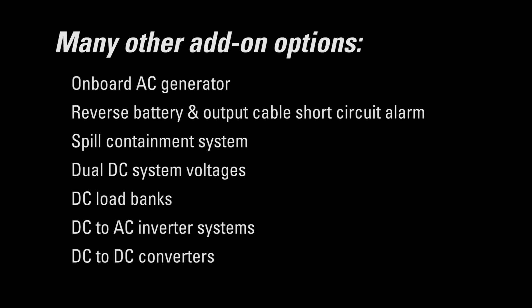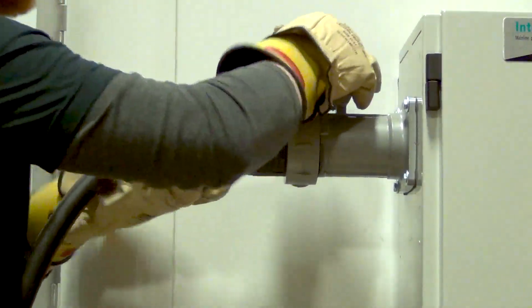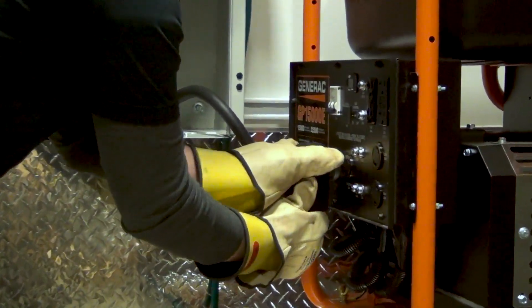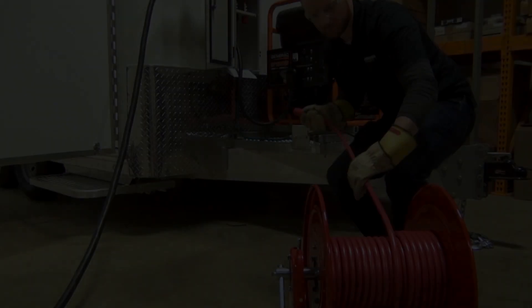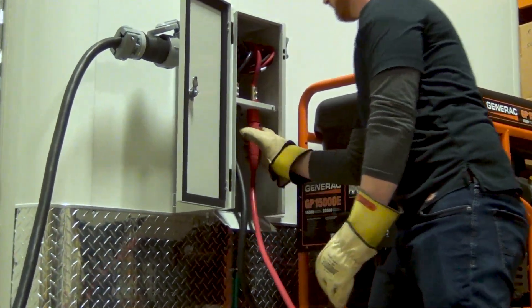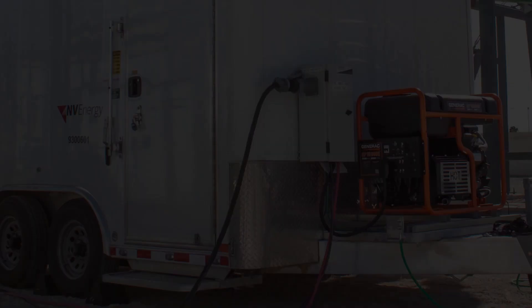Other options include dual DC system voltages, DC load banks, DC to AC inverter systems, and DC to DC converters. Our mobile DC power systems are designed for easy deployment and connection, with pin and sleeve connections for onsite AC distribution power or generator AC power, and DC output cables on reels with cam lock connectors to enable easy connections to the onsite DC distribution system or battery.